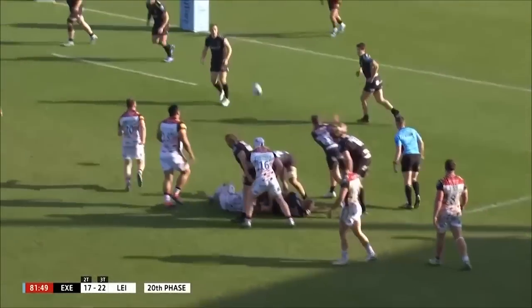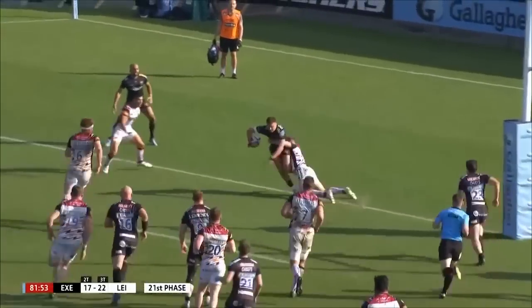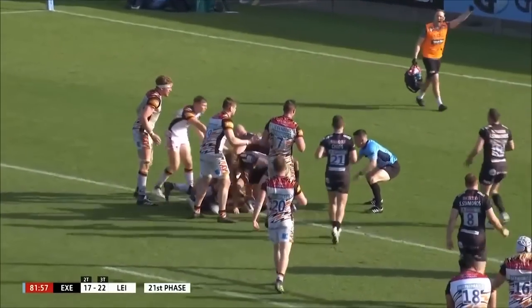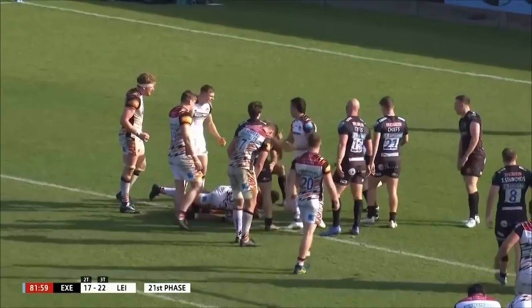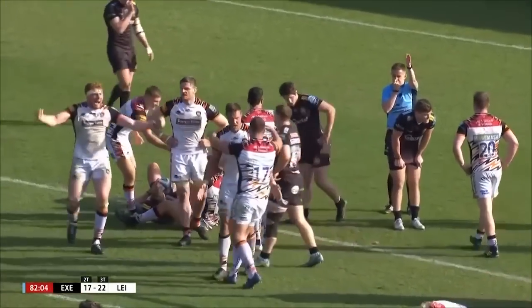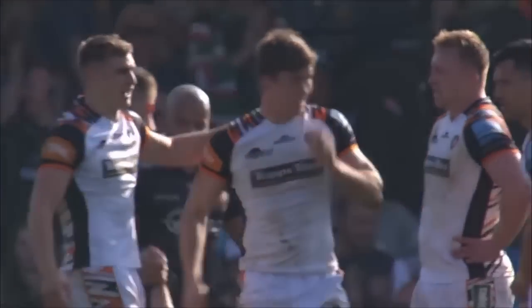20th phase of possession. Simmons. Slade is caught. And he's grounding the ball — carried back over the line. And that is it. The Tigers digging in for all their worth defensively and coming out on top.